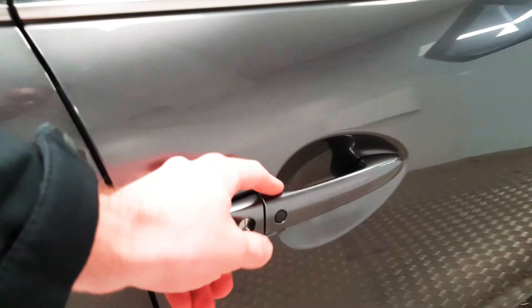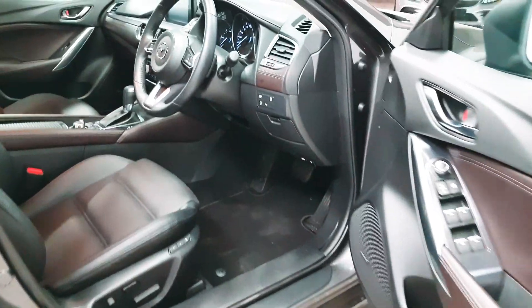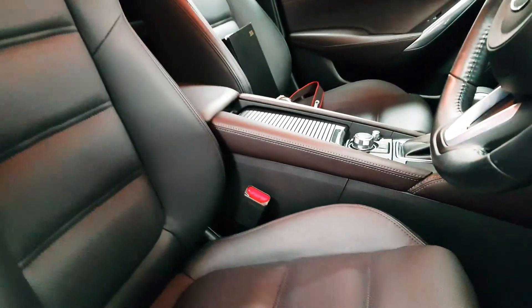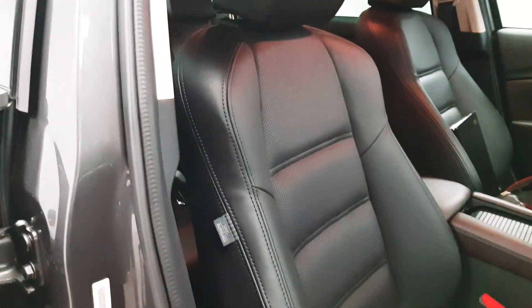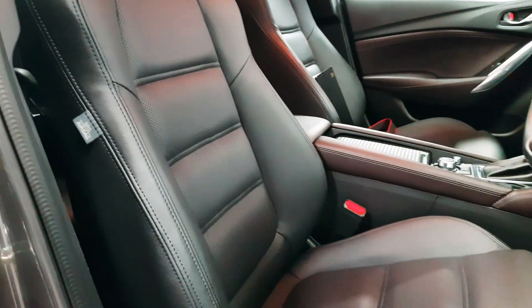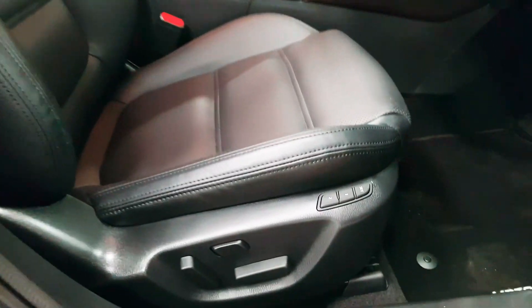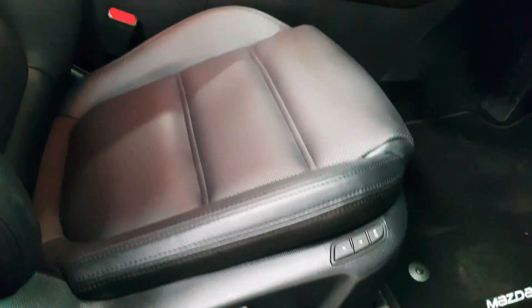Up front you have keyless entry as well as keyless start. The front seats are fully electric. The driver's one has a memory function for two different drivers, along with lumbar support.